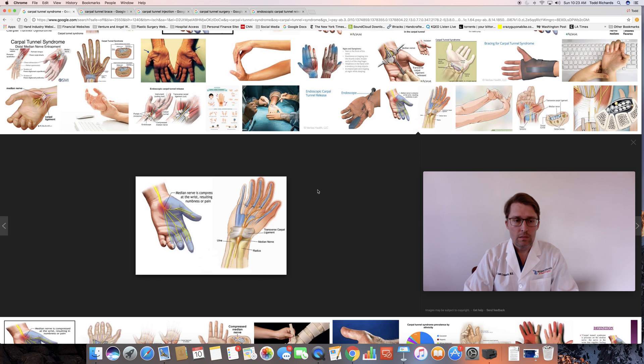It is important to have carpal tunnel syndrome treated in a timely fashion, because the longer that nerve is placed under pressure, the more likely it won't recover fully. This can also lead to permanent changes with atrophy of some of the muscles at the base of the thumb. Neglecting the symptoms for too long can lead to irreversible damage to the hand.